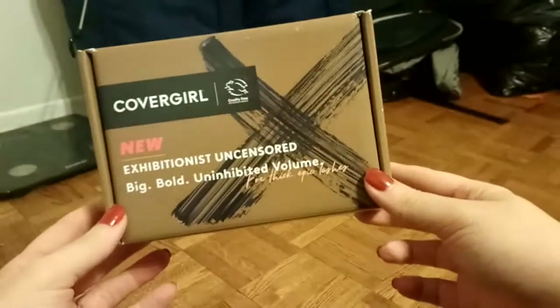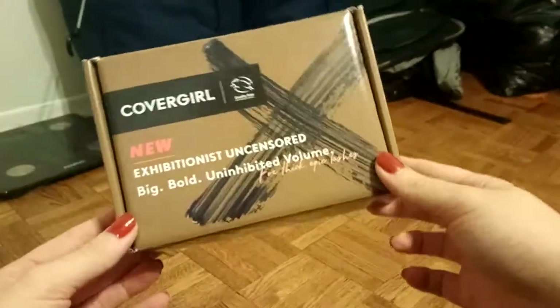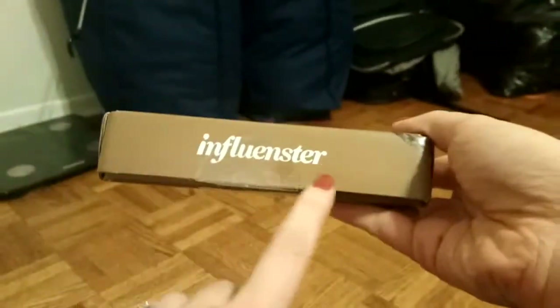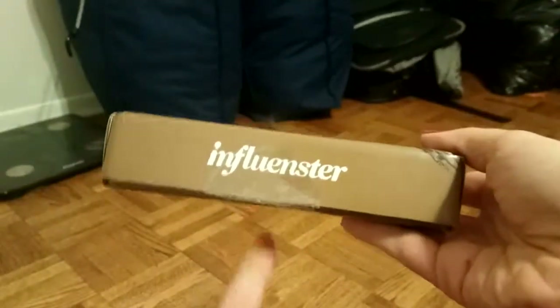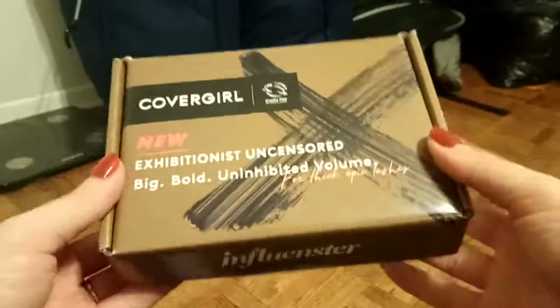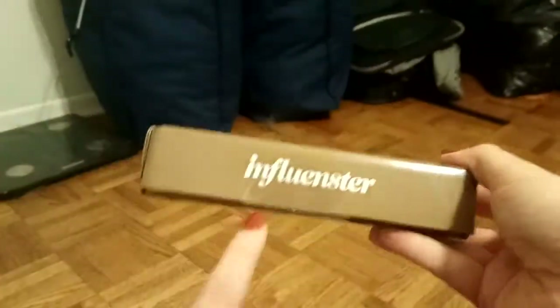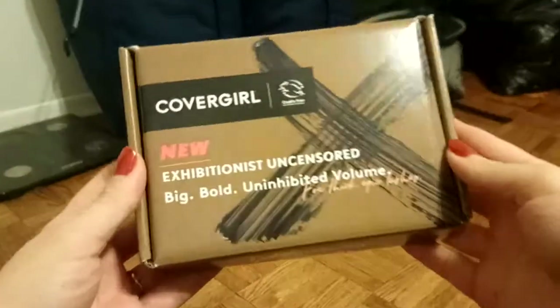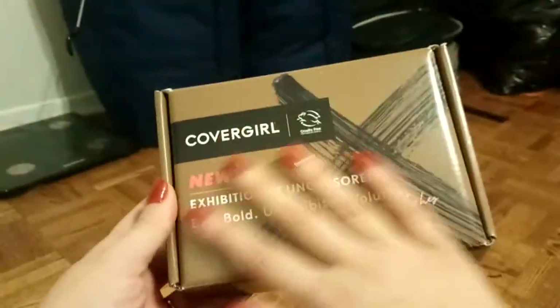I was really excited to get this box in the mail — it's just a little box from Influenster, which is an app where you review products. I really enjoy being a member of this community, and this is what I got.